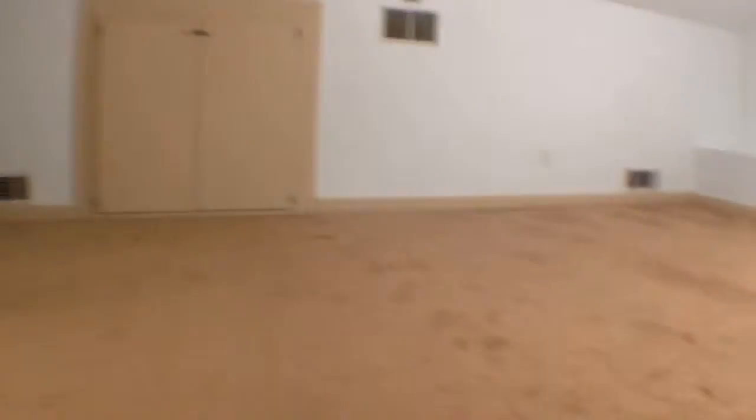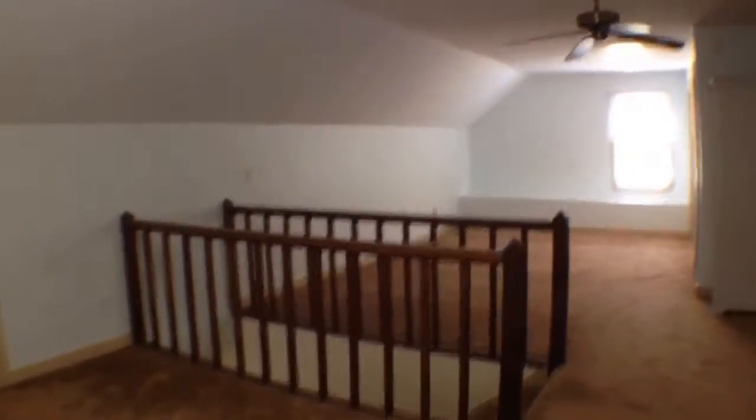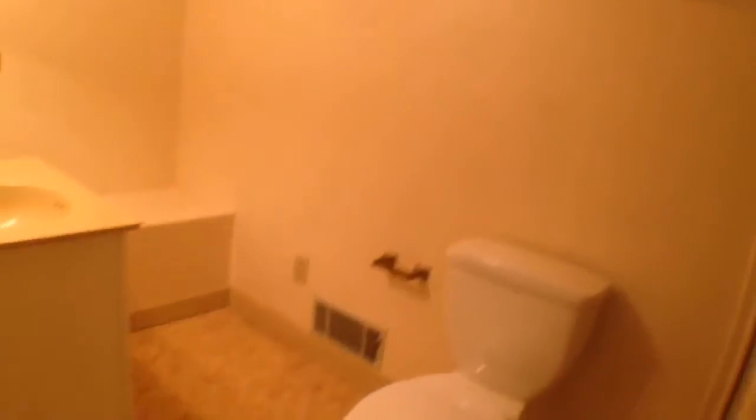We'll go up to the third level where there's a bonus room. There's plenty of room up here — it could be used as a bonus room. There is also a full bath with a full shower up here.